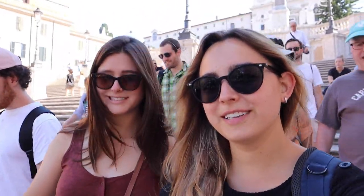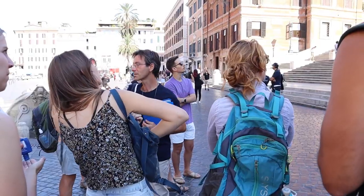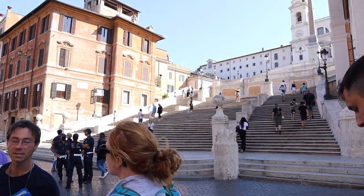We are walking down the Spanish Steps. Our tour guide has a giant Italian flag. We signed up for a free walking tour that took around three hours. It was a great tour and we learned so much about Rome. Just remember to tip your guide at the end.